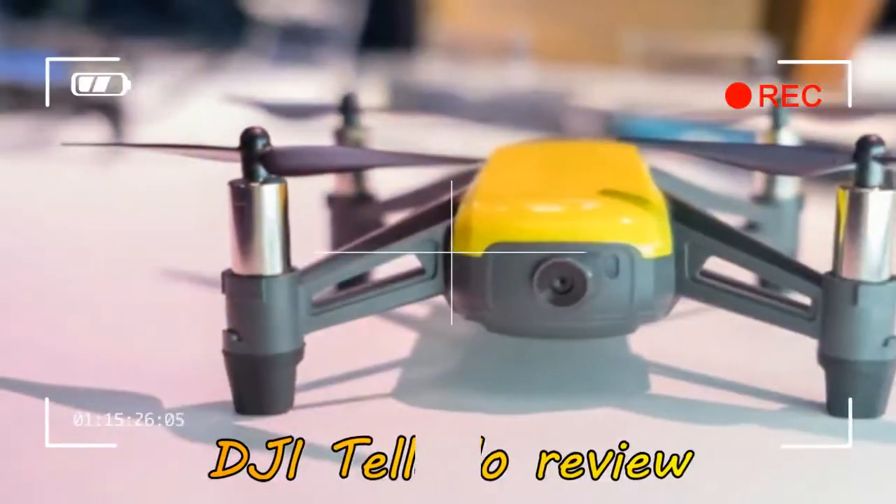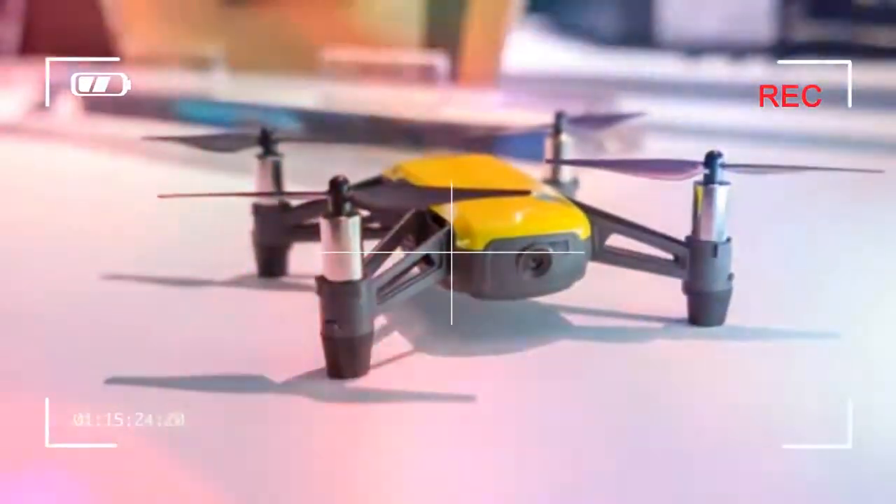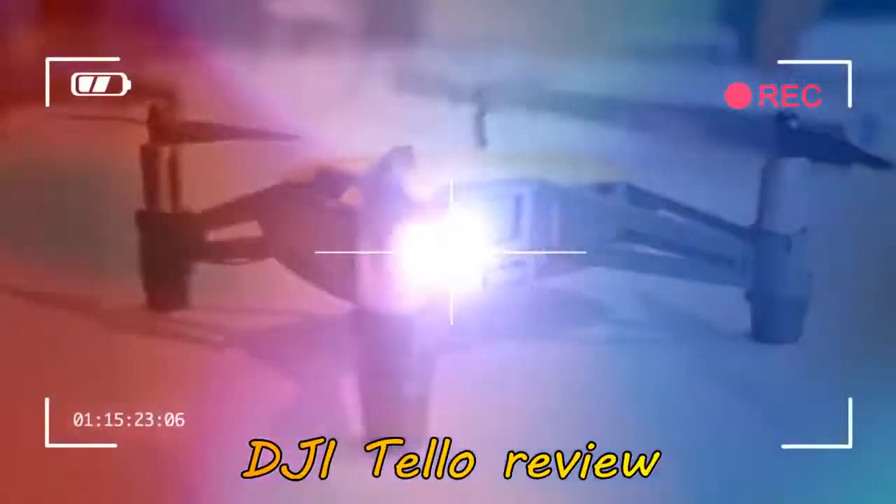Even from our brief time with the DJI Tello, we can tell it's going to be one of the best drones of 2018 with a ton of smarts and surprisingly ample performance for its small size.